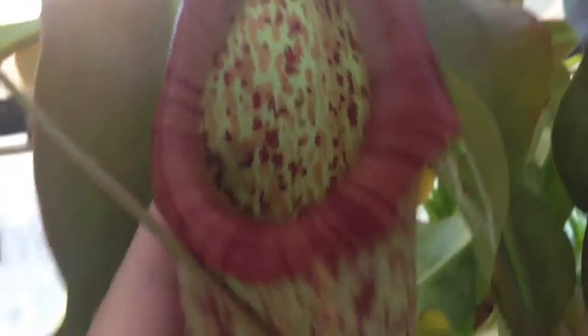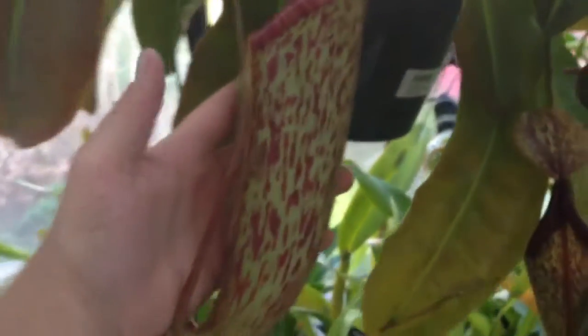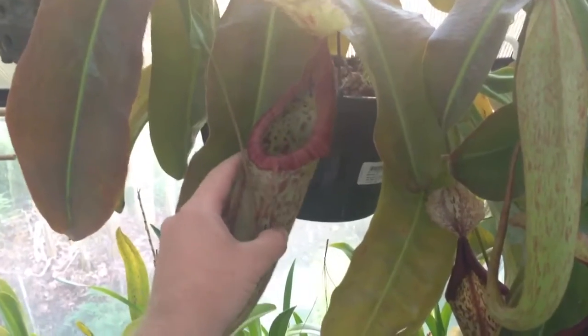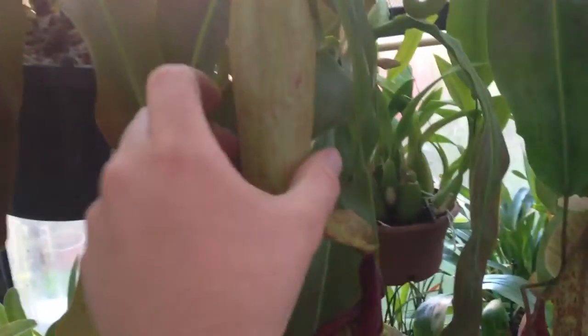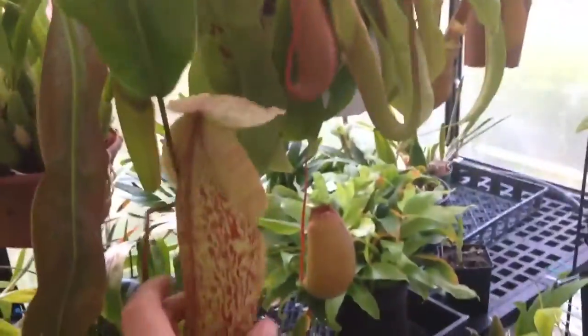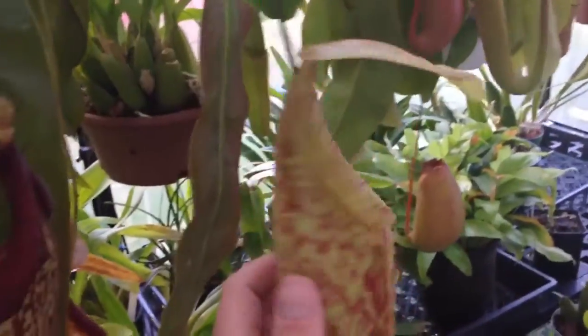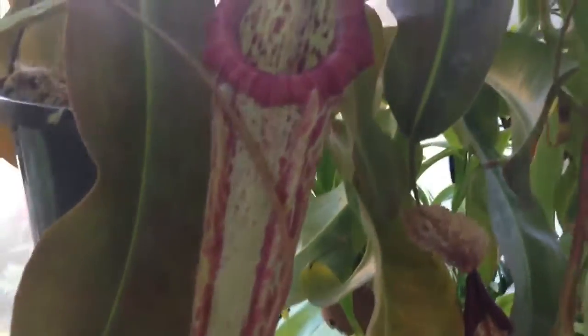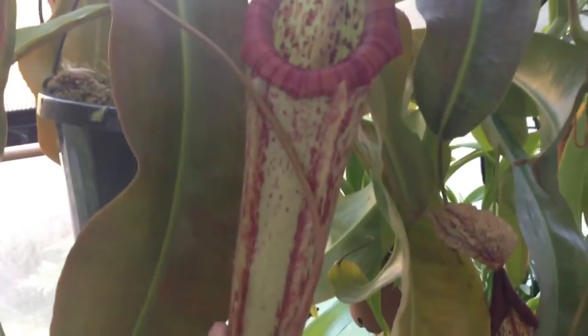It's quite a cool pitcher — a good size to it. Let me pull the camera back to give you an idea of the size. It's got some more pitchers coming hopefully, and that one's going to be a nice big one as well. It's got some just opening here.